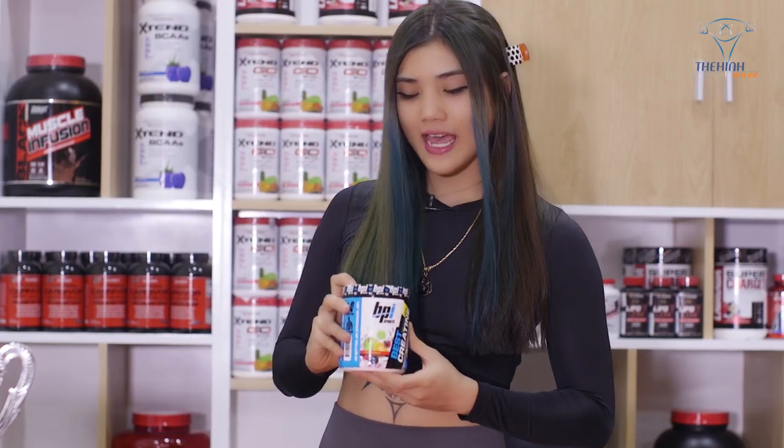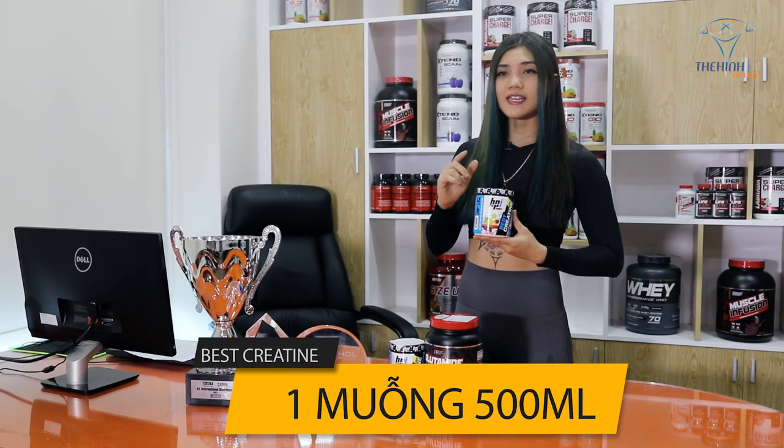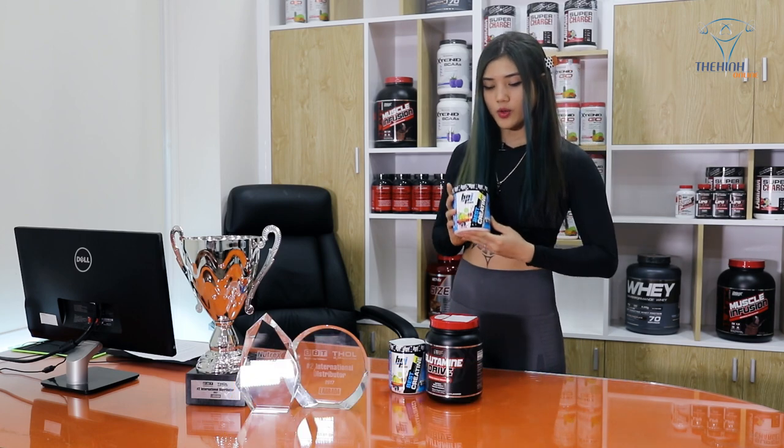Bột cực kỳ mịn và dễ hòa tan. Chúng ta có thể pha một serving với 500ml nước, lượng nước có thể tăng hoặc giảm tùy vào khẩu vị của mỗi người.